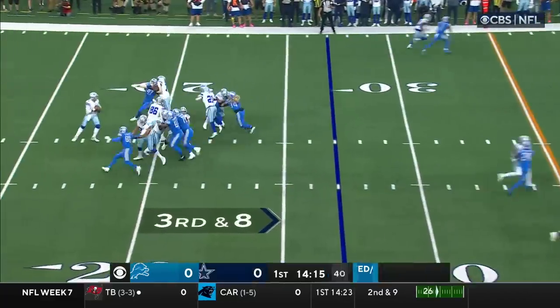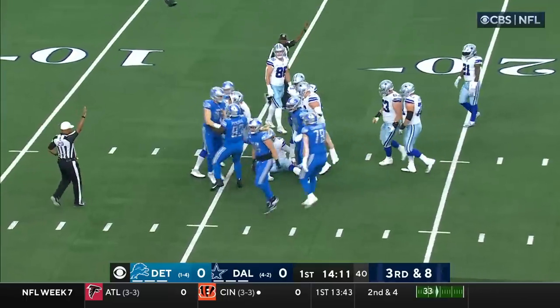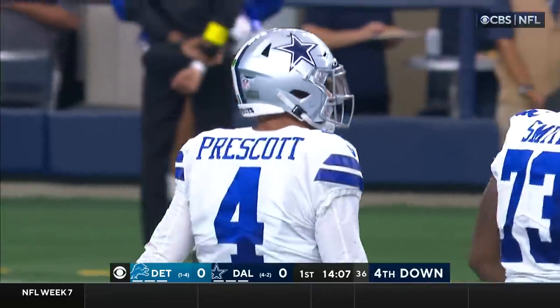Aiden Hutchinson — his second sack for the Heisman runner-up a year ago. Up 6.5 yards per play, which is second-worst in NFL history. Back in the pocket — slammed down by Hutchinson, and the rookie has his fourth sack of the season.